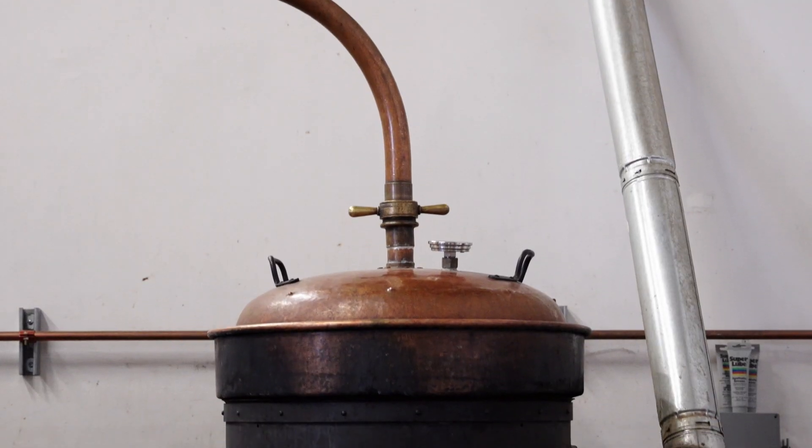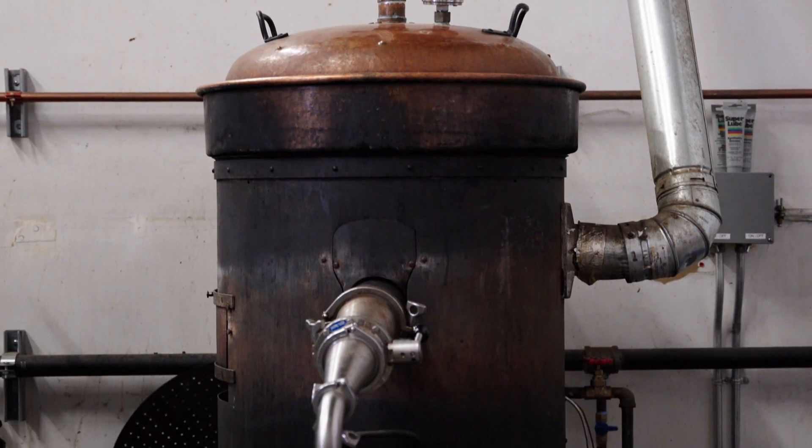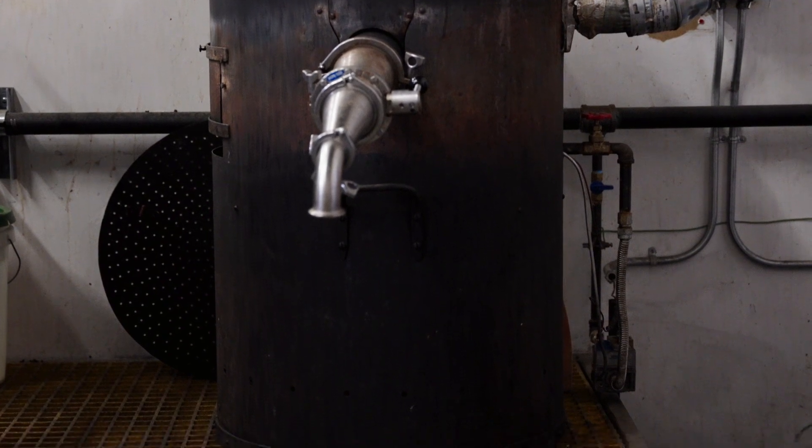We use this still almost every day of the year. It's been highly modified, largely to keep it running. Originally it was wood fired, then at one point in Europe it was converted to propane gas, and now we've got it plumbed with a modern burner and modern safety controls to use natural gas. But it's still this antique brandy still that makes beautiful brandies.